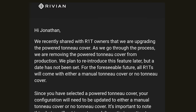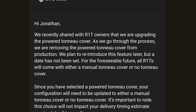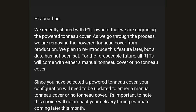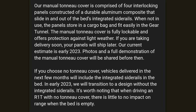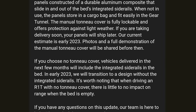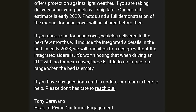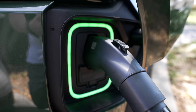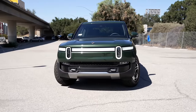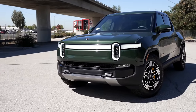Rivian said they are removing the powered tonneau cover from production, with no reintroduction date yet. All orders today will now only come with a manual cover or no cover at all. For now it will still include the side rails, but in early 2023 they'll transition to a design without integrated side rails. That's a huge change for the R1T, as that feature has been an exciting part of the car for years. It really shows how challenging scaling cars is for a new company. Rivian still has a backlog of many orders, and so far my own R1T powered tonneau cover has worked fine.